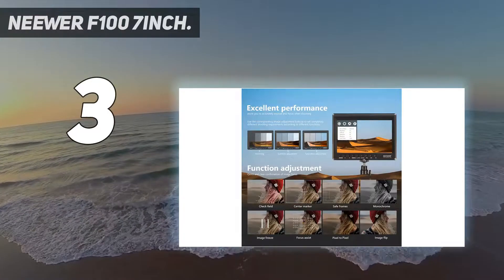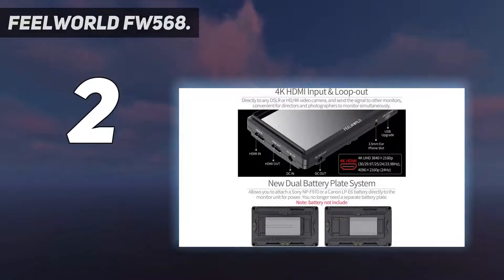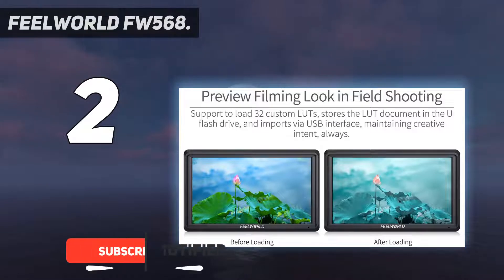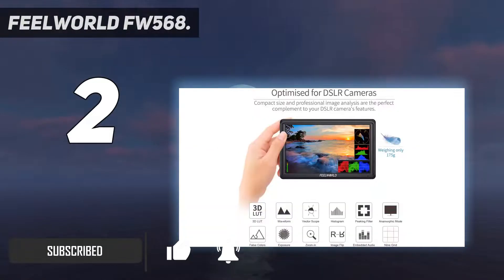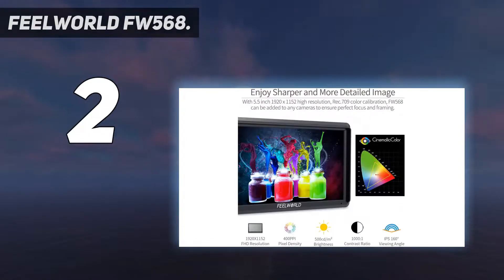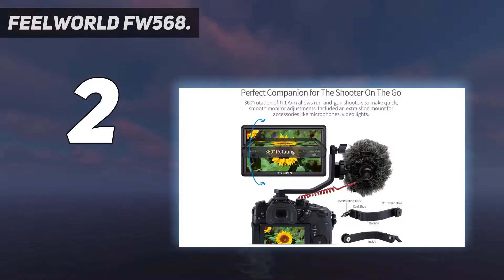Number two on my list: the Feelworld FW568. With its powerful monitoring solutions and lightweight design, the Feelworld FW568 is our pick for the best budget external monitor. It is one of the lightest external monitors on the market, weighing only 175 grams — great for videographers working with a gimbal and stabilizer for long hours.